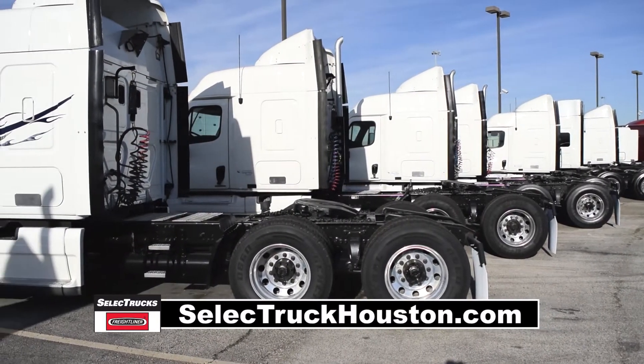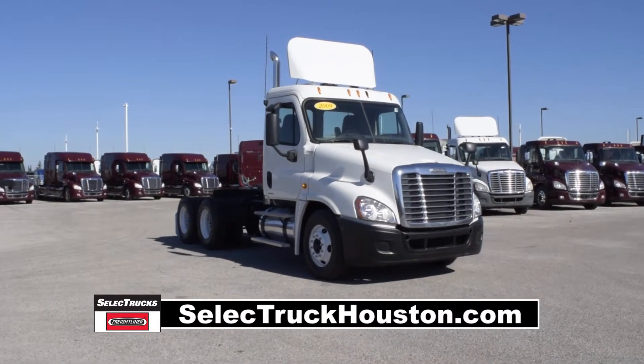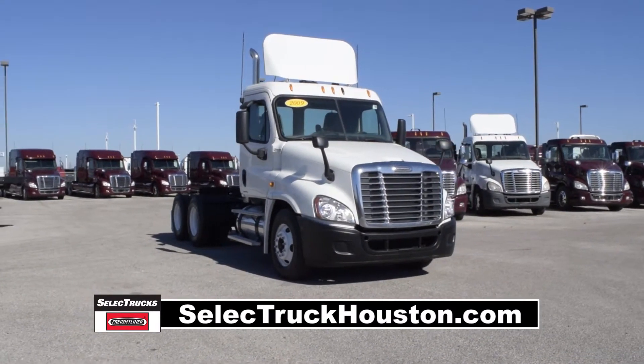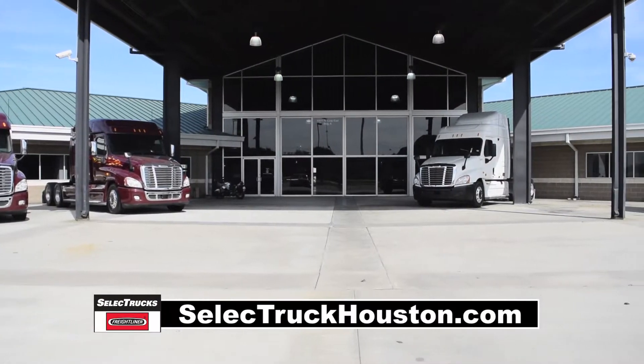Freightliner used truck warranty is available for up to two years. These trucks have between 350,000 to 550,000 miles and are in excellent condition. We have over 800 used trucks in inventory, so come out and visit us at our state-of-the-art facility with indoor showroom.